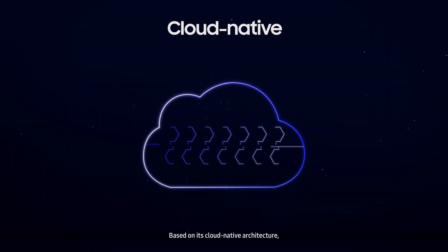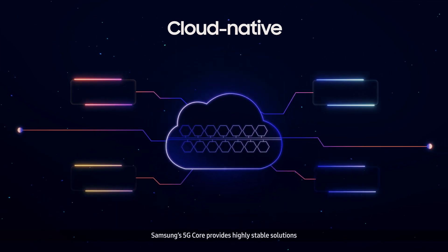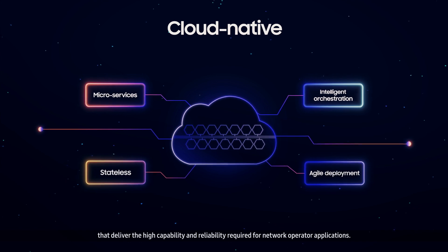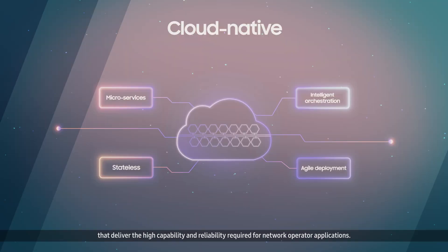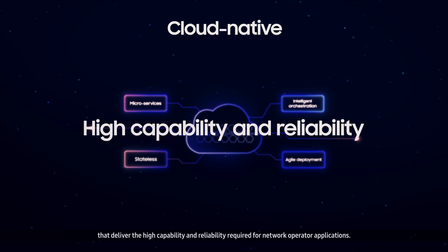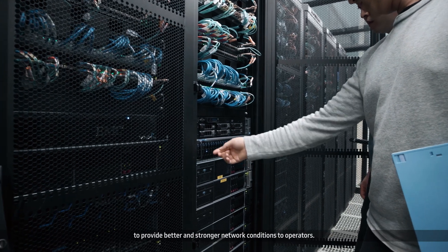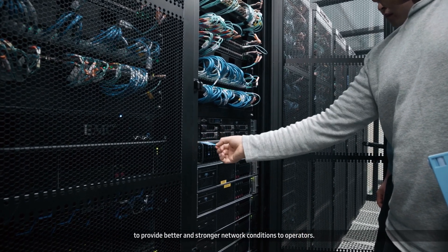Based on its cloud-native architecture, Samsung's 5G Core provides highly stable solutions that deliver the high capability and reliability required for network operator applications. Samsung continues to enhance its core capabilities to provide better and stronger network conditions to operators.